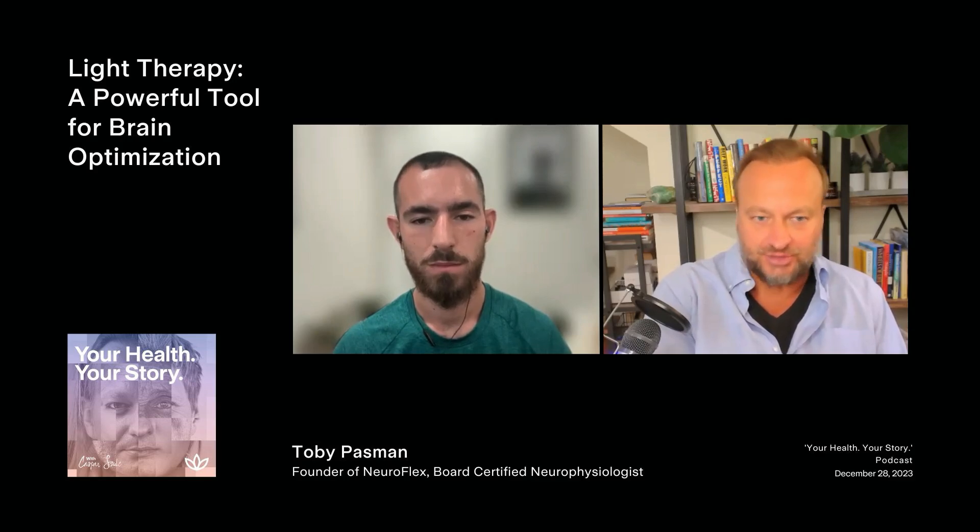Another tool that I know about and practice with myself is brain photobiomodulation — transcranial photobiomodulation using light and frequency to help stimulate the brain. Can you talk a little bit about that and your usage of photobiomodulation with clients?